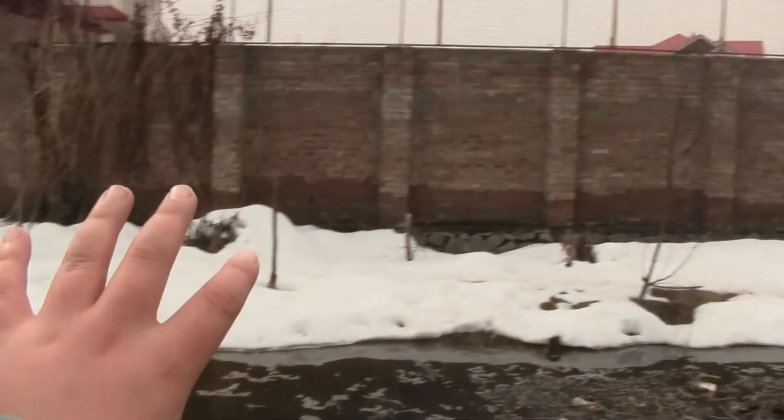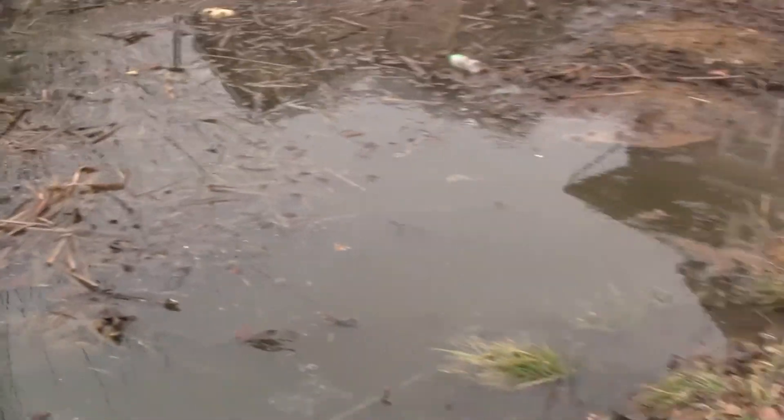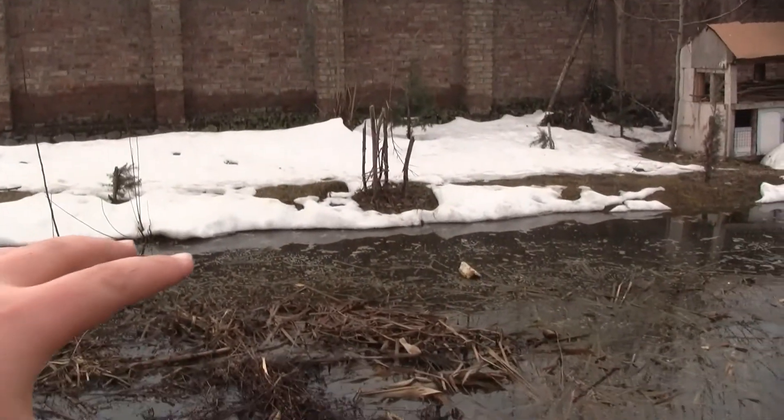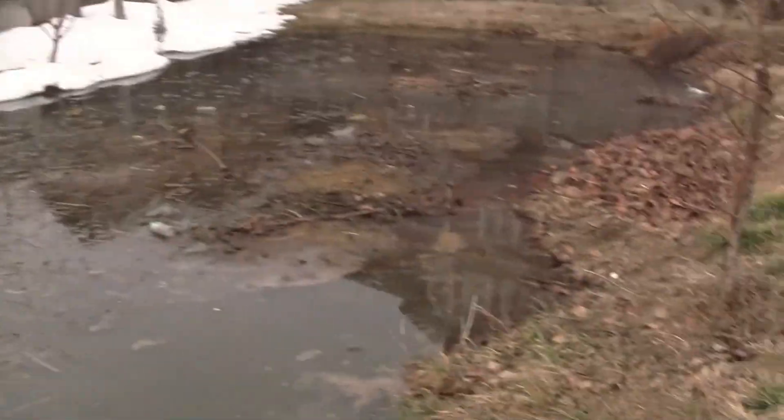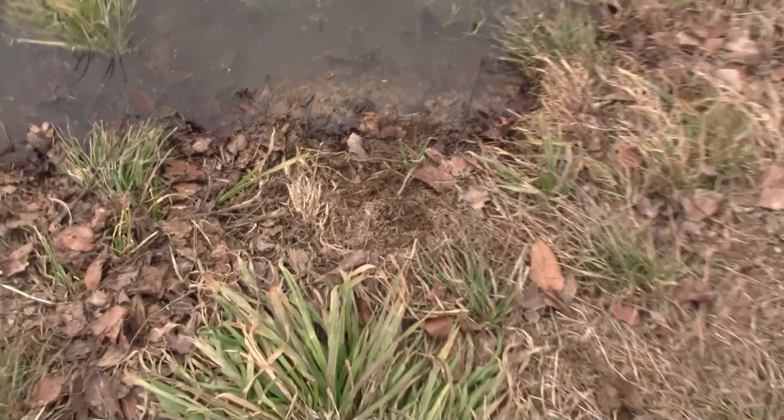There's still snow on that side, but the snow on this side melted — and all that meltwater went right into the pond. The level is high right now; just about two to three more feet of rise would basically be a flood.